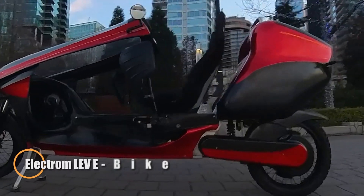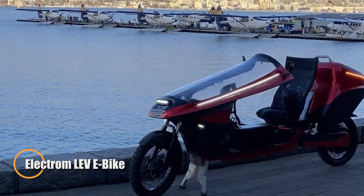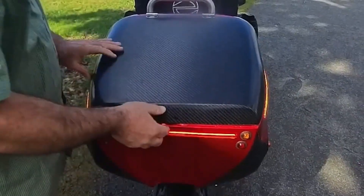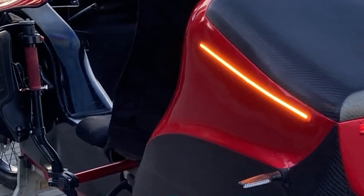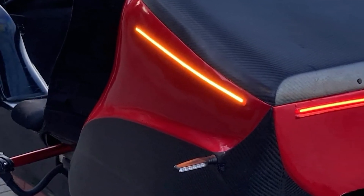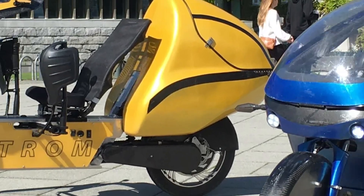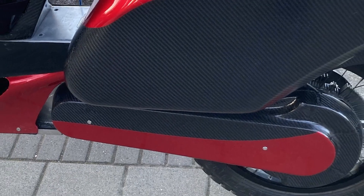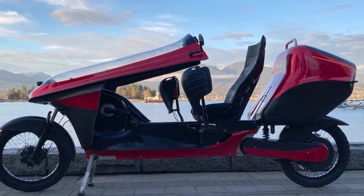The Electrom LEV redefines urban mobility by merging bicycle efficiency with automotive practicality. Powered by a 72V 20A battery, it reaches speeds of up to 65 km/h and delivers an impressive range of over 100 km when cruising at 32 km/h. Its lightweight yet durable aluminum monocoque frame, combined with carbon fiber body panels, keeps the total weight at just 57 kg with a single battery. An innovative generator and chain-drive system allow for seamless pedaling without the need for gear shifting, ensuring a smooth and efficient ride.